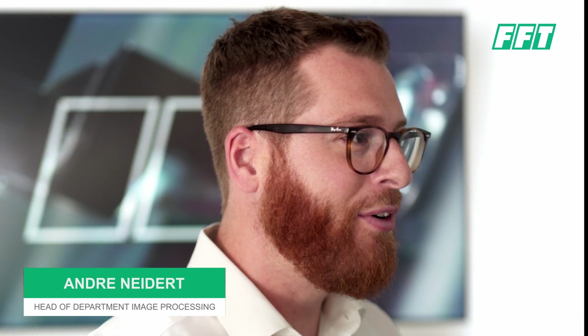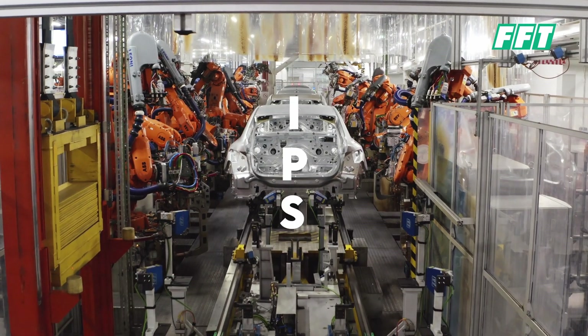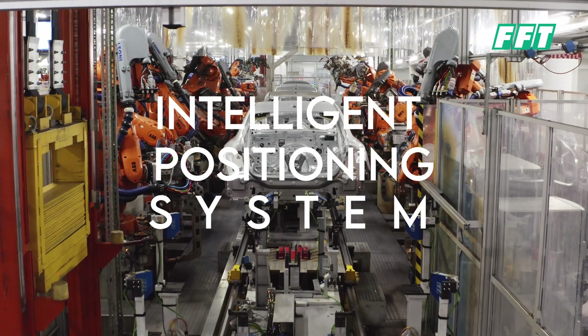Hello and welcome to our FFT channel. My name is Andre and today I would like to introduce you to our IPS system. The IPS stands for Intelligent Positioning System.